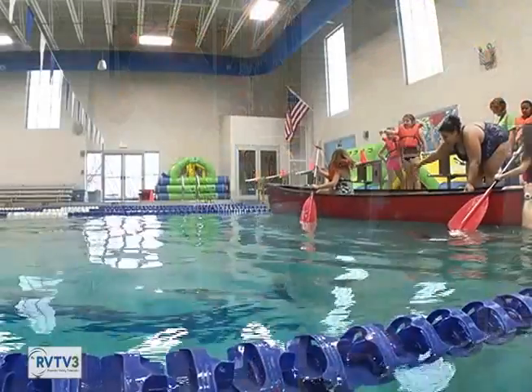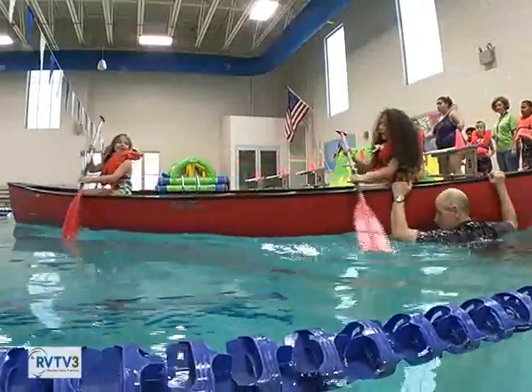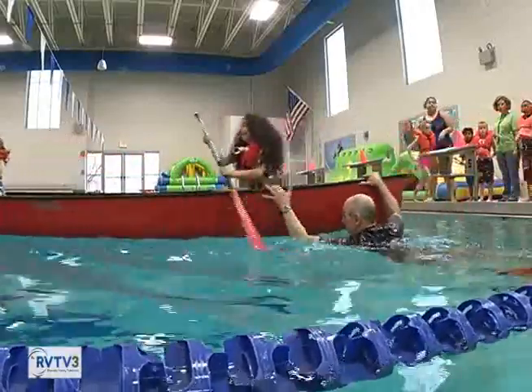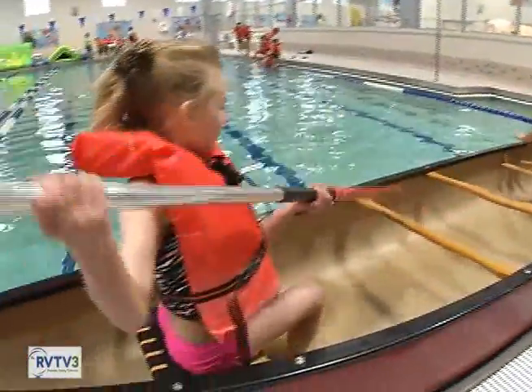For boat safety, they actually put a canoe in the pool at the Y. The second day is boat safety. They brought in two canoes, one in each pool, and had them do boater safety — how to enter and exit the canoe safely, staying low and moving about so they didn't tip the canoe over.